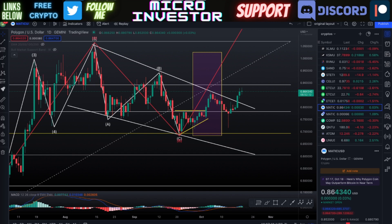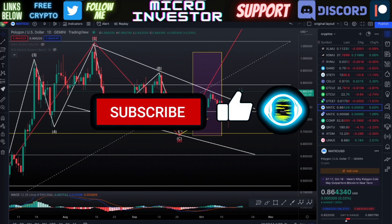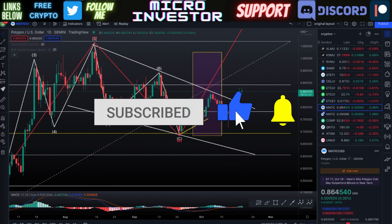Hi everyone, and welcome back to Microinvestor, where we do technical analysis and price predictions on many different cryptocurrencies every single day. In this video, we are going to be talking about Polygon Matic.